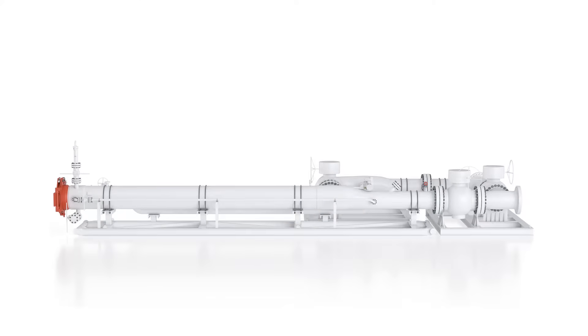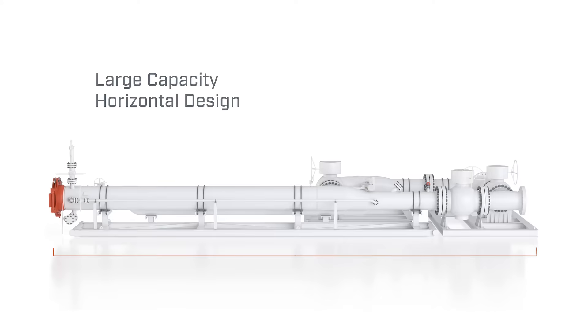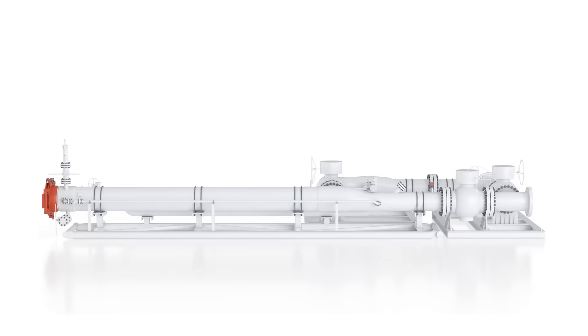Using SureLaunch supports safe operations. Its large capacity and horizontal design mean your technicians spend less time loading and no time climbing, so there's less chance of injury.